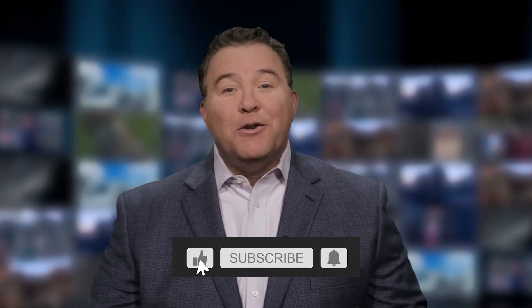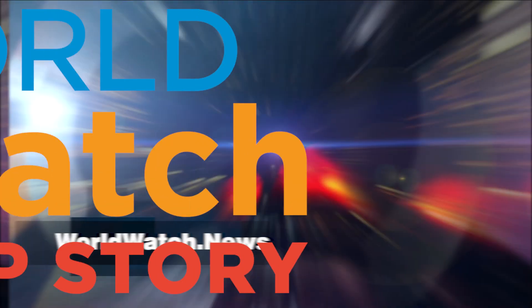Good morning, it's Friday, March 17th. Thanks for capping off your week with Top Story. You really should also check out the full World Watch show. For now, this is Top Story.